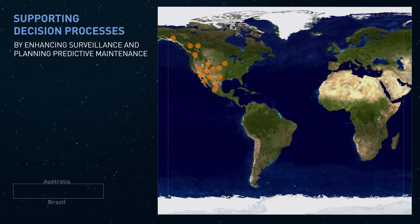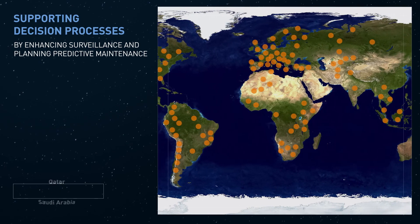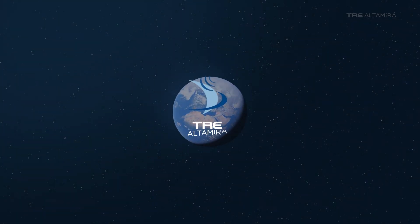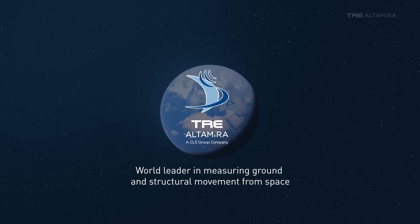Transport service operators around the world are using INSAR to assess risk and plan predictive maintenance over critical infrastructure. TRE Altamira provides state-of-the-art solutions for measuring ground and structural movement from space.